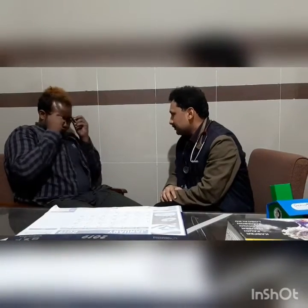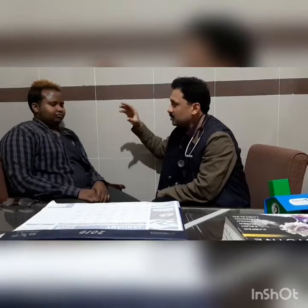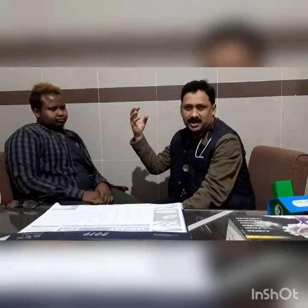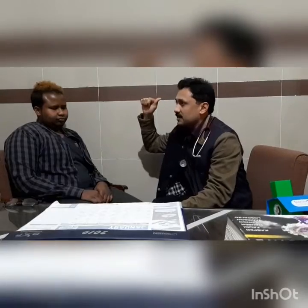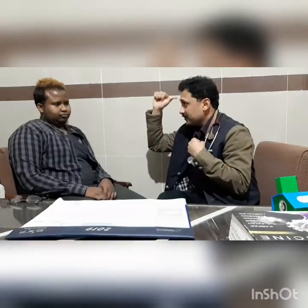Next, we ask the patient to close their eyes maximally and we try to open them. Sometimes when there is minor weakness, a patient may be able to close their eyes, but when we try to open them, the weaker eye will not be able to stay closed. This is how minute weakness can be detected.